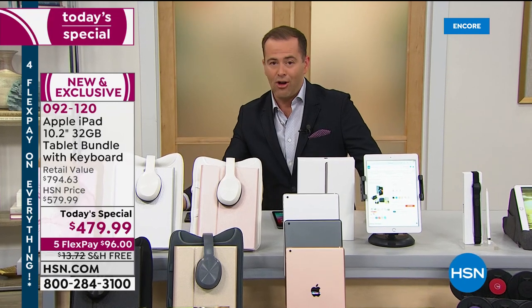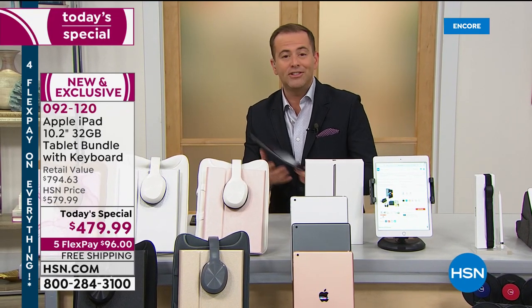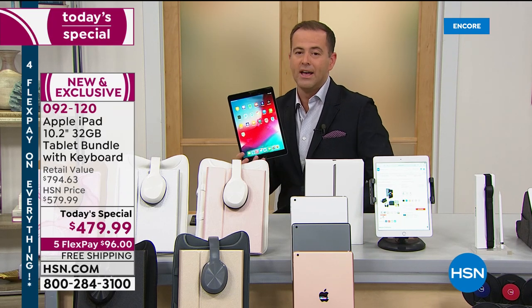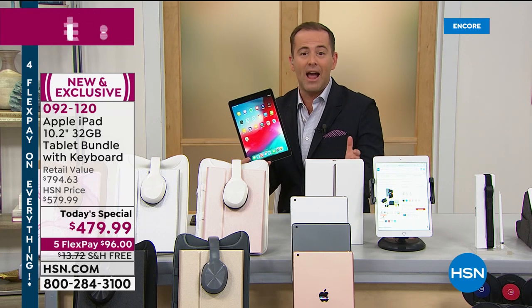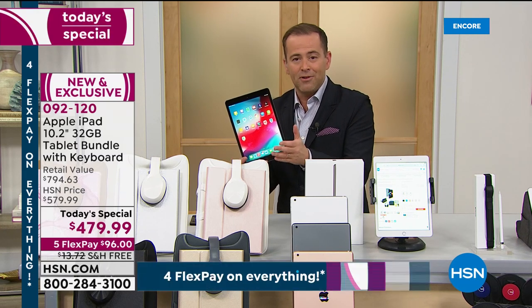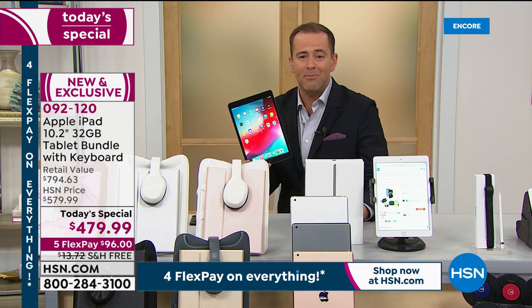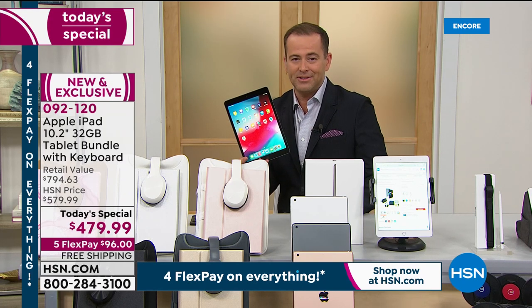We don't know how long it will last — demand has never been greater. This past year has caused a lot of disruption, and we've turned to technology more than ever. Kids are learning from home, we're doing Zoom calls, Skype calls, FaceTime calls — and that's exactly what you'll be able to do with this.